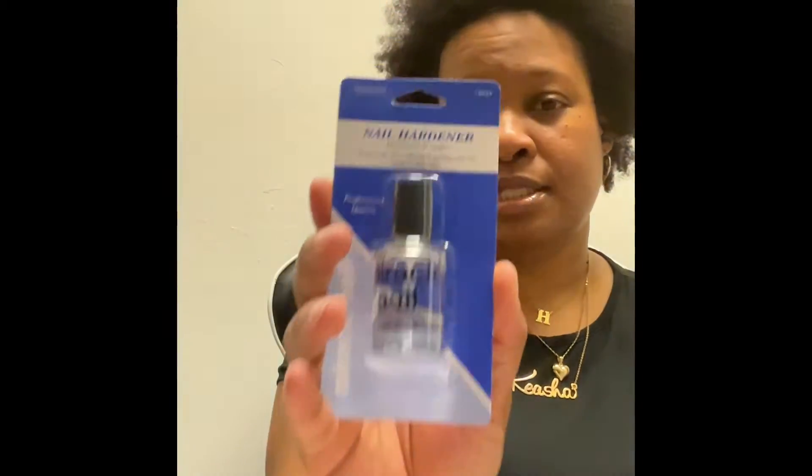I saw the scrubbers before I saw the grill scrubber things, so I also got some gloves so my hands don't get dirty. Speaking of hands, I picked up some of this Miracle Nail Hardener by Diamond Cosmetics — this works pretty good. And my Nivea moisturizer for face, body, and hands — I use this faithfully, so I picked up a few of those.